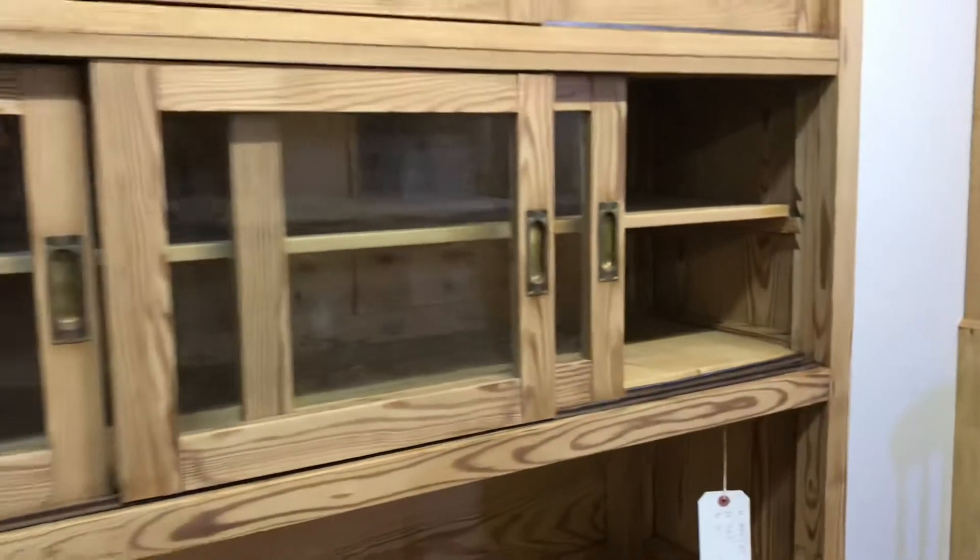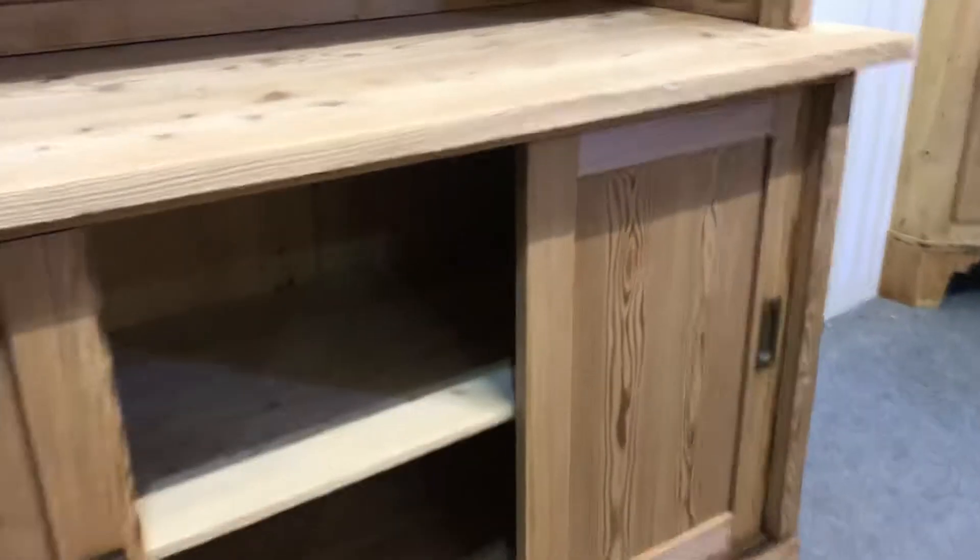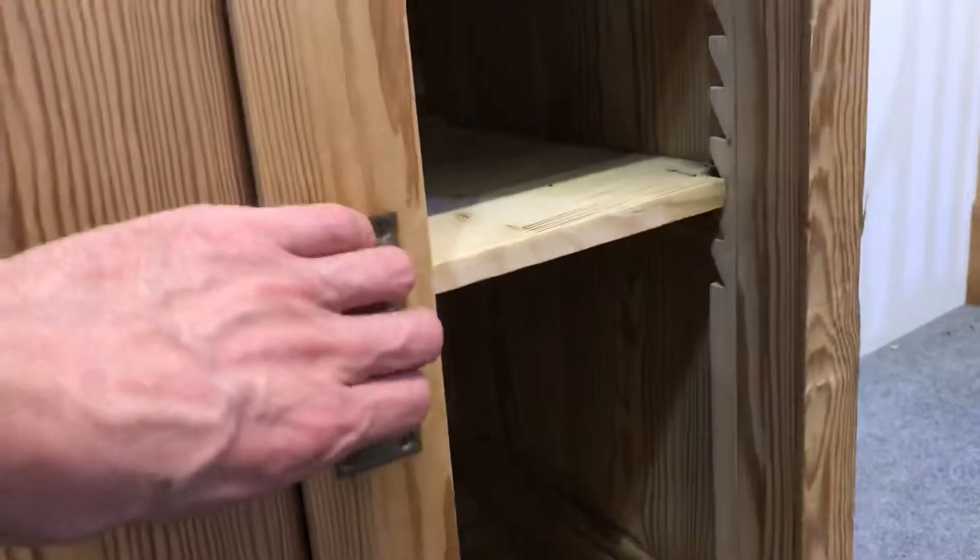In the second section there's also a shelf on adjustable bearers. These three doors just slide around, and inside the base there's another shelf, again on those adjustable bearers.